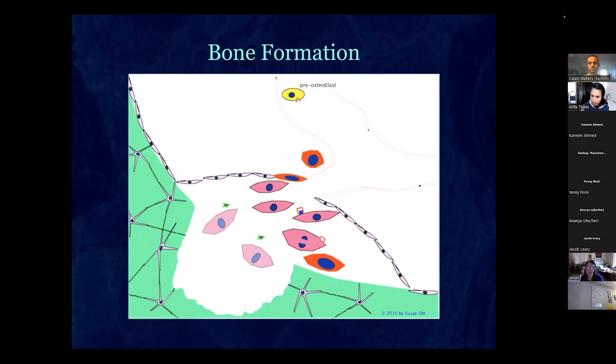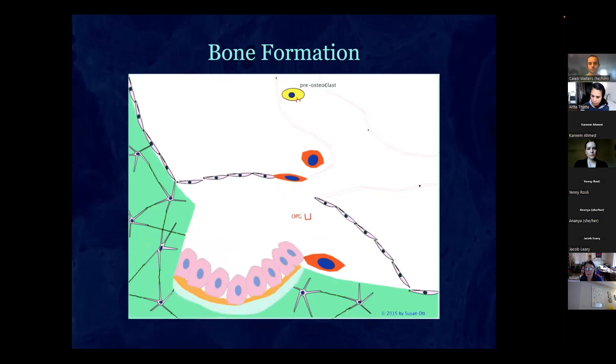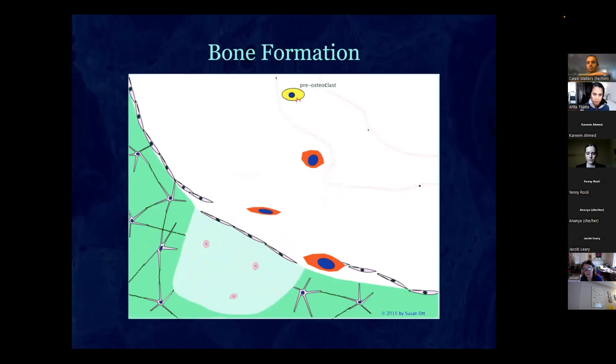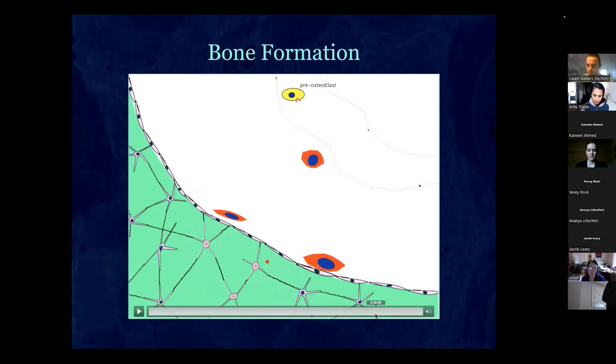Now a team of osteoblasts forms together and very slowly secretes a matrix, which then mineralizes. Some stay behind to become new osteocytes, some become lining cells, and the rest undergo apoptosis. They all reconnect and gradually refill the bone. Resorption takes about two to three weeks; the forming part takes about six months. The whole process turns over about once every five years, so after five years you've remodeled your entire skeleton.